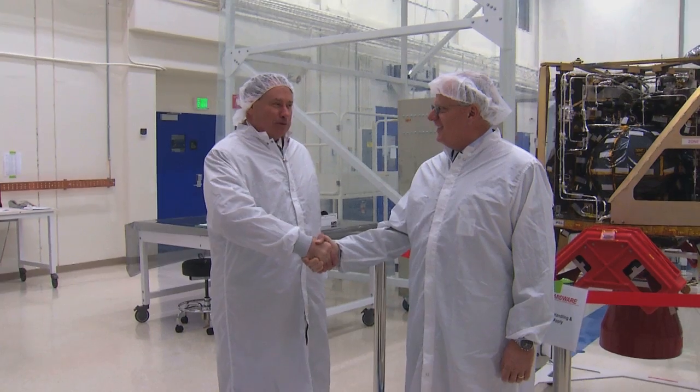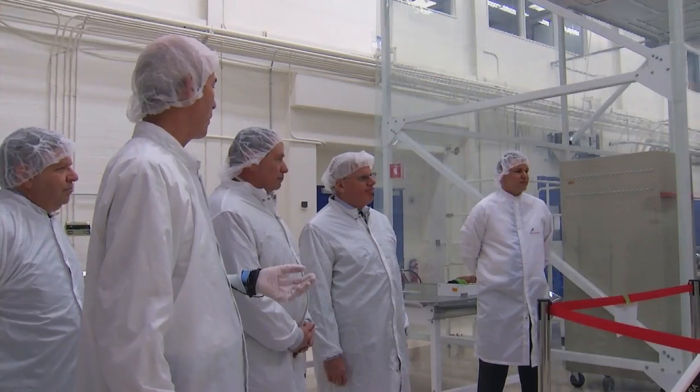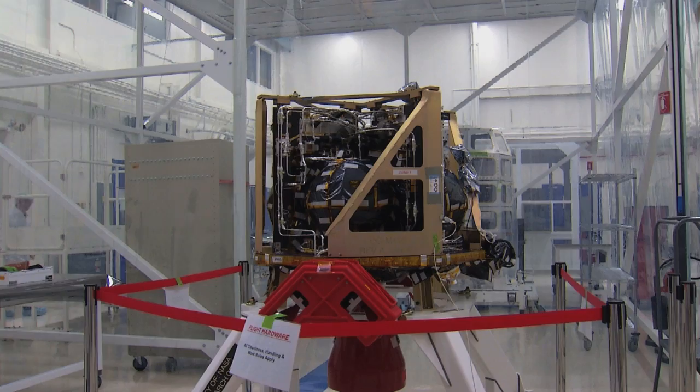Thanks for a great job. Now onward to the moon. In a brief ceremony, NASA Ames Research Center Director Pete Worden recently took delivery of the propulsion system from Space Systems Loral President John Chelle.